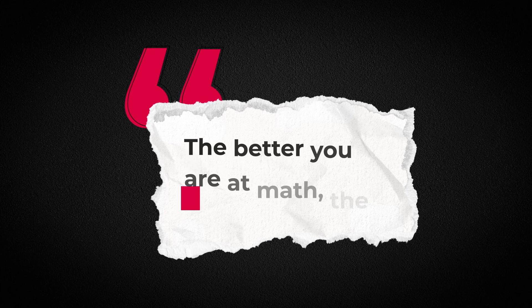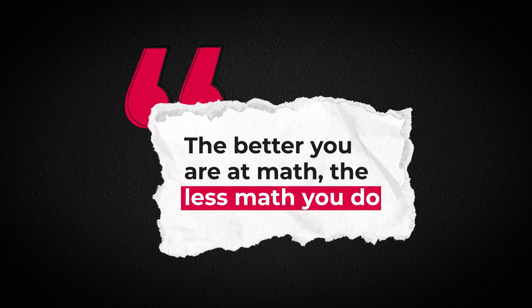There's a very famous saying: the better you are at math, the less math that you do. On the GMAT, understanding concepts often matters more than performing lengthy calculations.